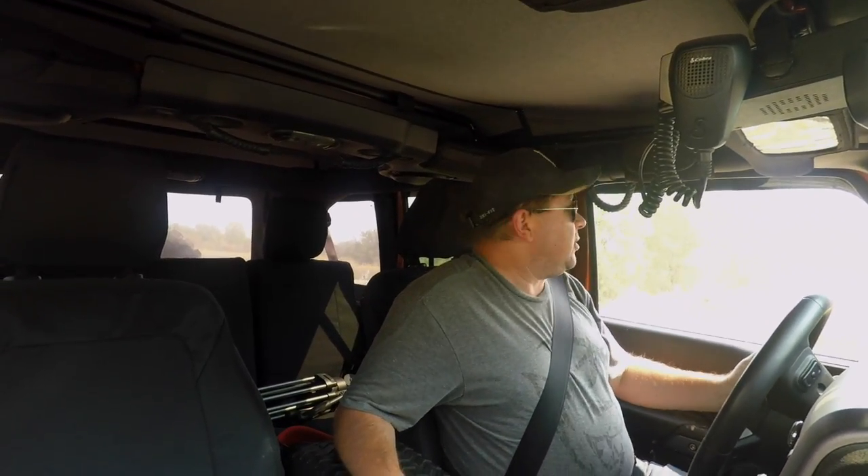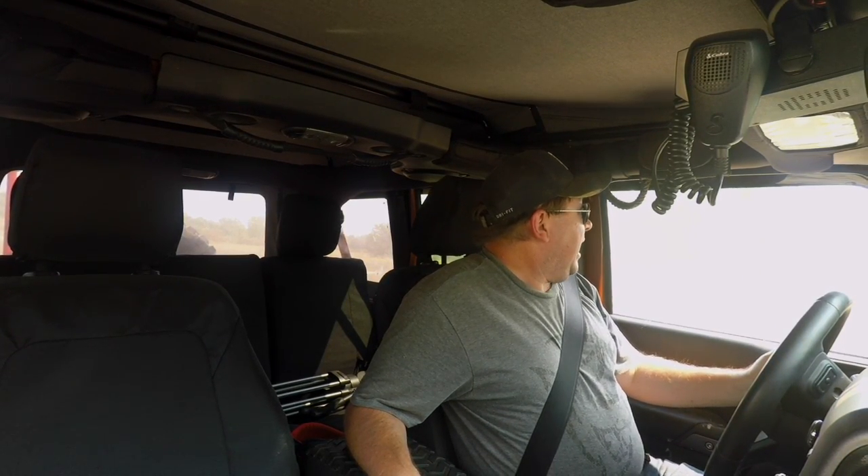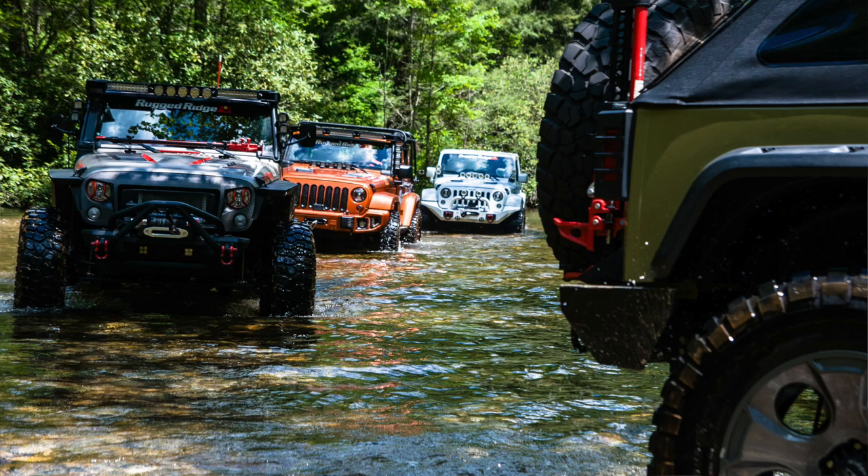Today here on RumbleStrip.net and 10-minute test drive, it's a bit of a follow-up. If you follow us over on Hooniverse for the articles we write over there, you'll know that back in June we went down to Atlanta to drive some of the Omics ADA vehicles. Well, they shipped one of those back up here to Detroit, and we're out at an off-road park around Flint, Michigan, driving one in its natural environment. Is it good? Is it fun? How is it to live with on a day-to-day basis? That's what we find out here today on RumbleStrip.net and 10-minute test drive.